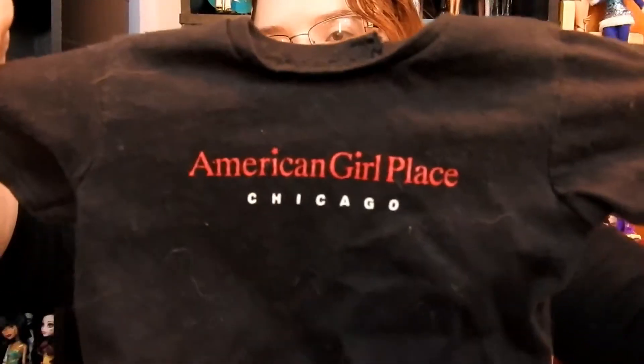She also came with this American Girl Chicago shirt. It looks like that and it's black.